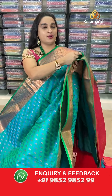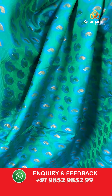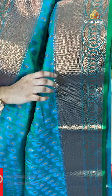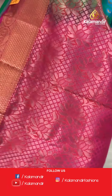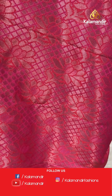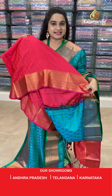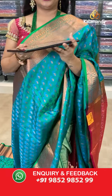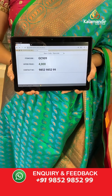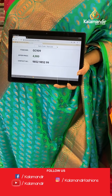Next saree — dark sea green and pink color combination. The body has parsley bootties with self-embossed design. The border is self-color with diamond brocade and circles with parsley. The pallu is a contrast pallu with diamond brocade and floral bunches. Paired with a contrast self-embossed design blouse. Saree code: GC909, price 4000. Take screenshot and share on WhatsApp.